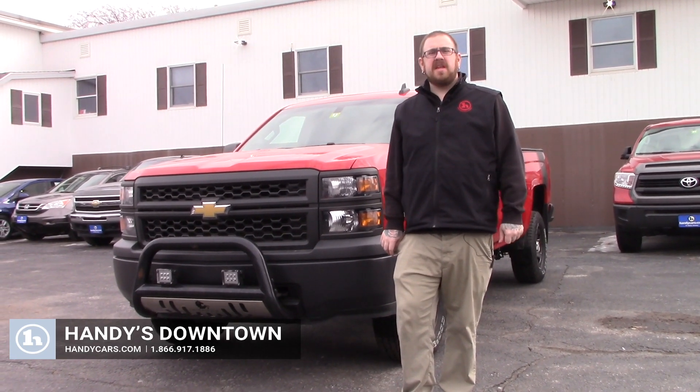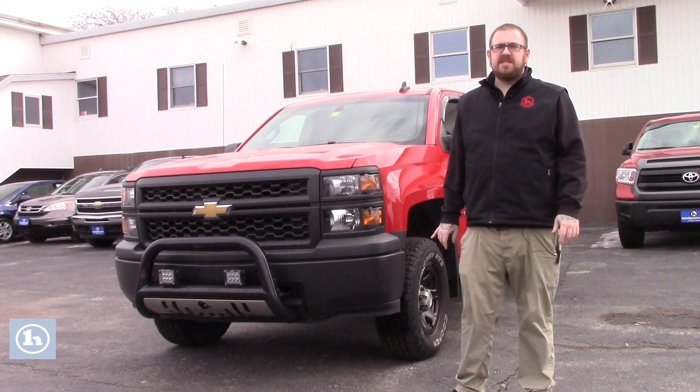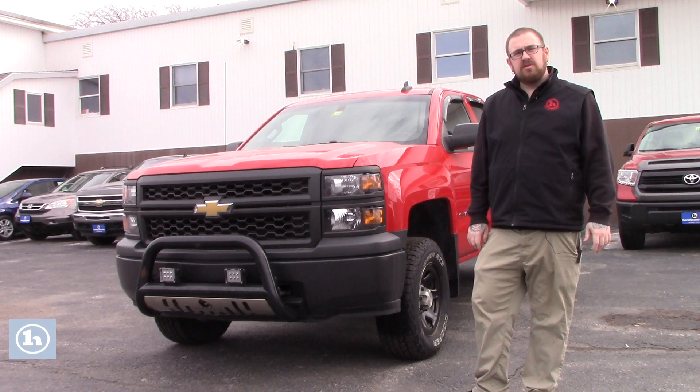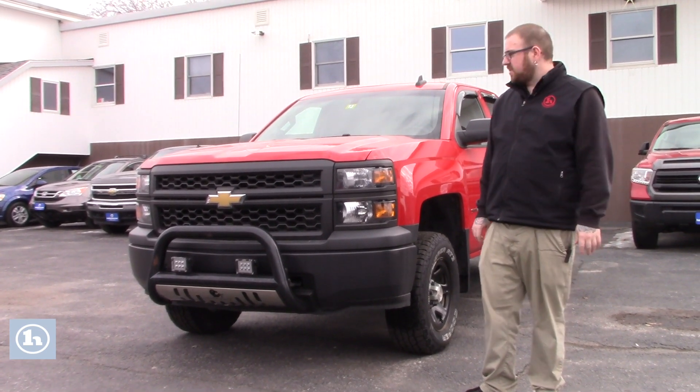Hello Gary, Nick Lambert here from Handy's Downtown. You'd come in a couple of weeks ago and test drove a 2014 Silverado LTZ that we had. I don't have that particular truck anymore, but I did want to make a couple quick videos for you just to go over some other inventory that's recently hit the lot.